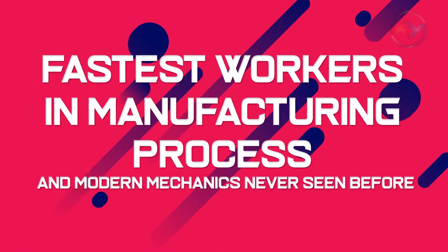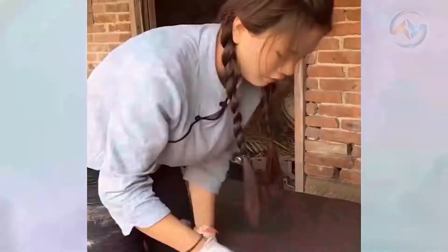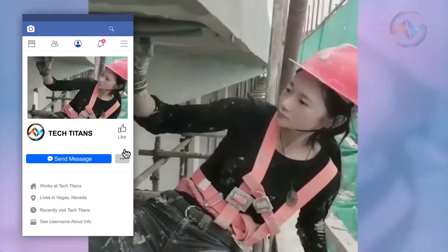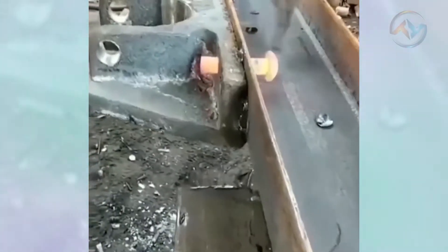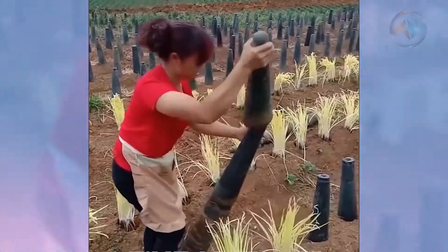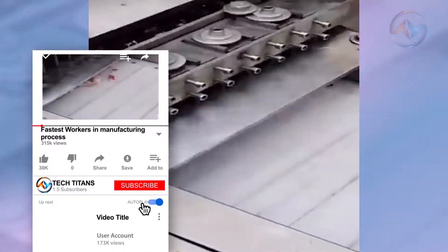Fastest Workers in Manufacturing Process and Modern Mechanics Never Seen Before. Since 1902, Popular Mechanics has been the popular authority on how our world works. Now we live in an era where we're used to thinking of the future, but the future needs workers in the manufacturing process, and for that to happen, there have to be modern mechanics and machines to support the same. The fastest workers in the world today majorly rely on unrivaled skills and amazing processing machines.